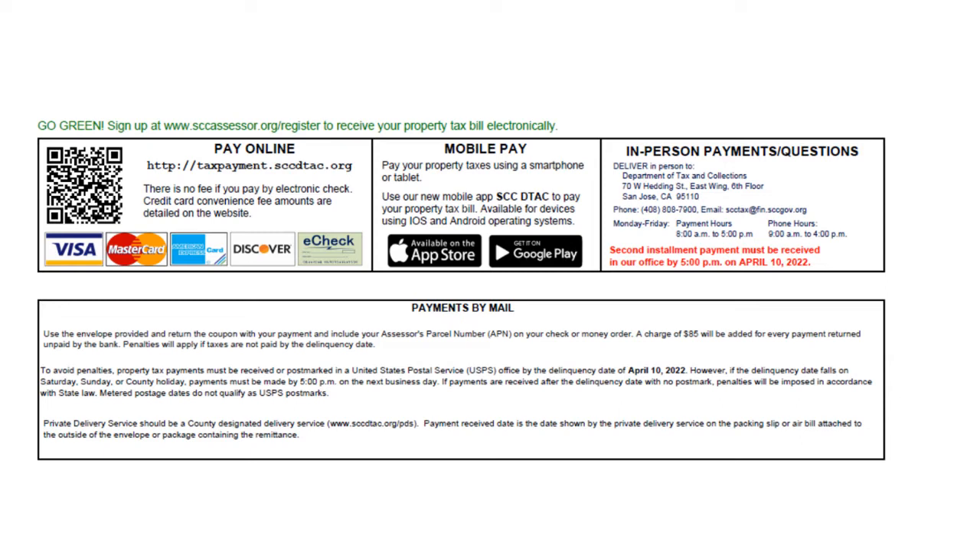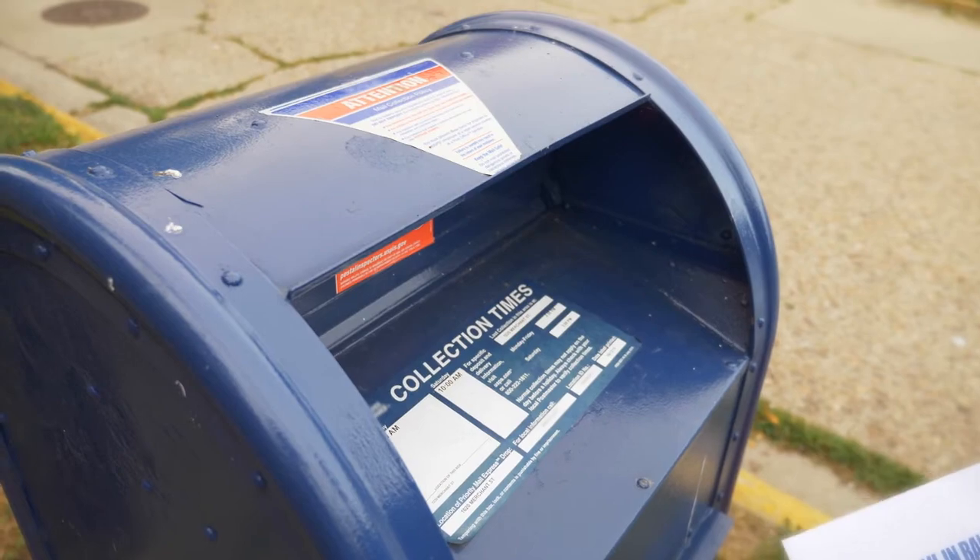So now we know what we are paying — let's talk about how we can pay it. You can pay online with no fees if you use your debit card from your checking or savings account. You can also deliver your payment in person. If you want to send a check by mail, the payment must be received or postmarked by the delinquency date of April 10th. Unknown to some homeowners, there is also an option for credit card payments. If you are tight on cash, you can use your credit card to pay. There is a service fee equal to 2.29% of your tax amount — in this case, that will be an additional $169. Not too bad.